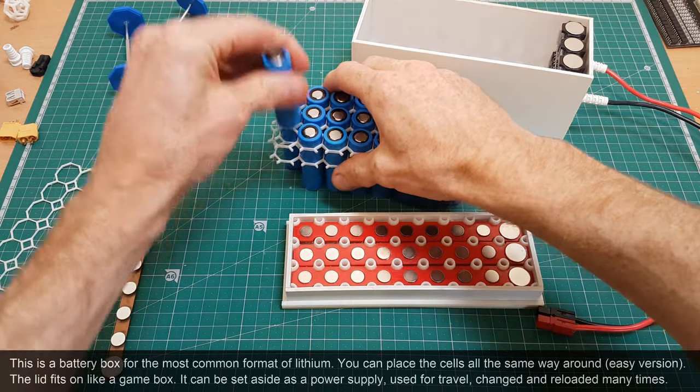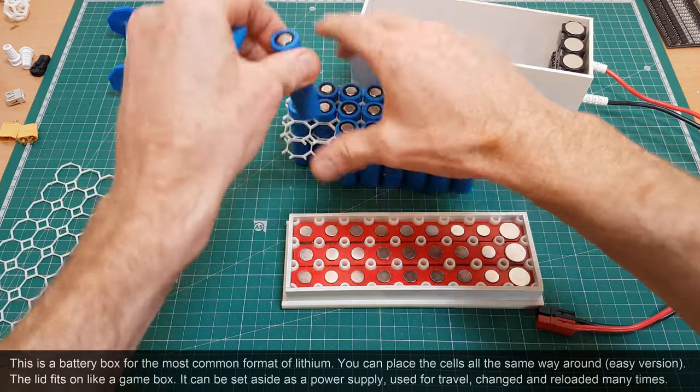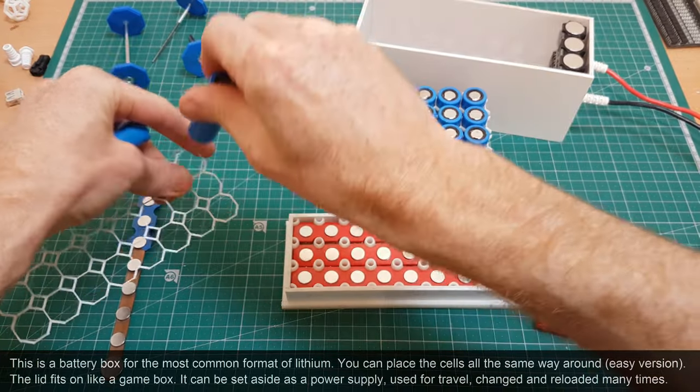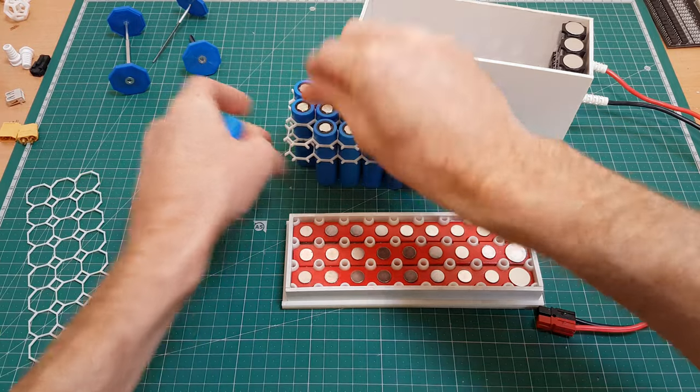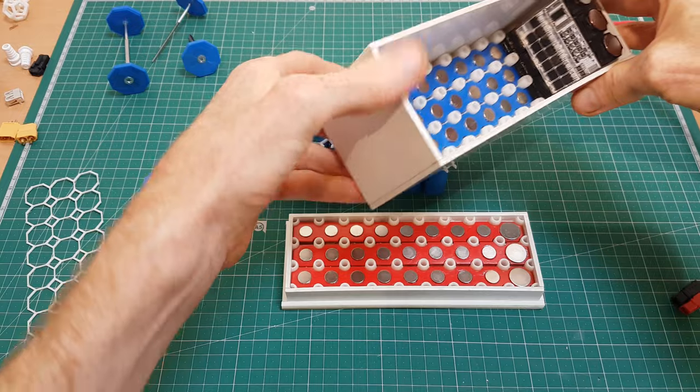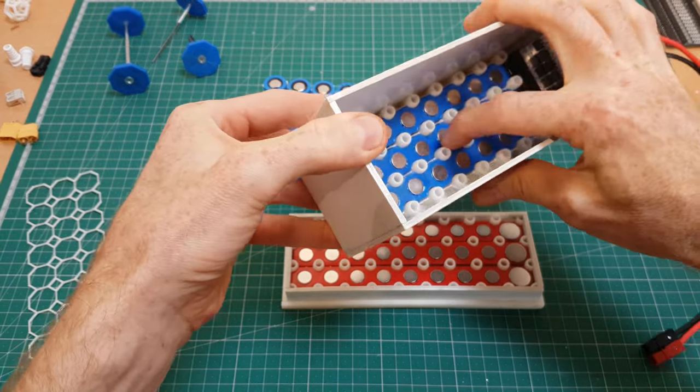This is the easiest lithium building technology because you can build it in about 15 minutes. You can arrange all the batteries the same way up, which also means that it's very safe. It can handle more current than high quality welds because the copper is 450% more conductive than weldable nickel.